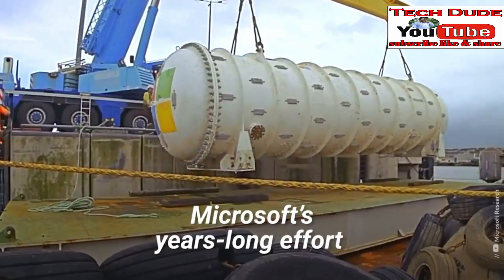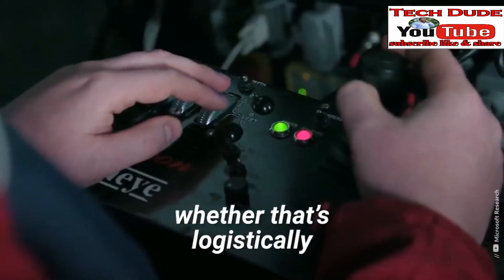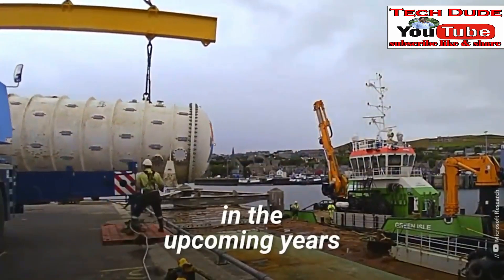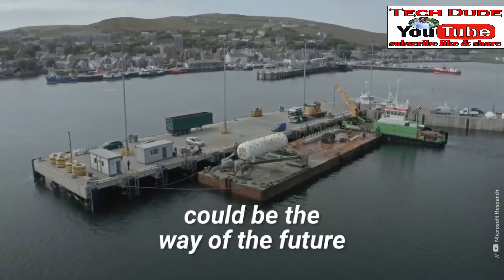Microsoft's year-long effort proved underwater data centers are feasible — whether that's logistically, economically, or environmentally. If all goes well with the tests in the upcoming years, underwater cloud storage could be the way of the future.